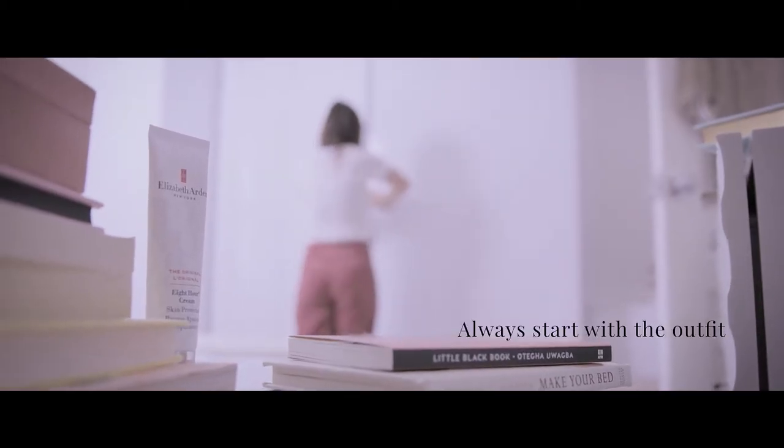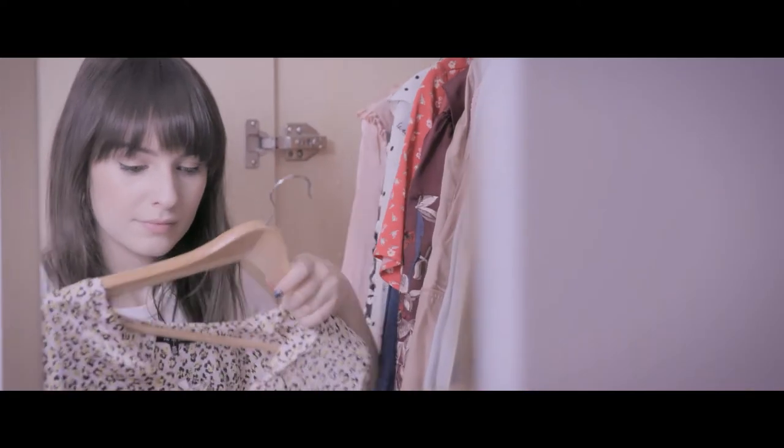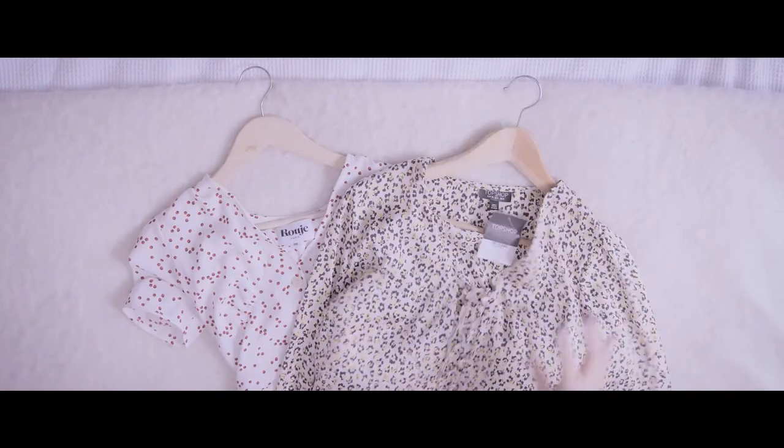I'm fashion blogger Liv Purvis and I've teamed up with 8 Hour Cream Skin Protectant by Elizabeth Arden to show you how to get the perfect Instagram shot. I always start with the outfit. I find inspiration pretty much everywhere — it could be something I've seen on Instagram or something that I'm just desperate to shoot.